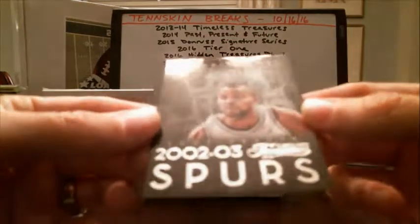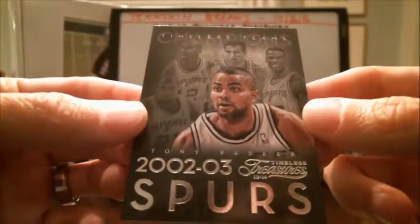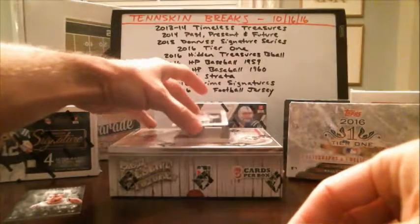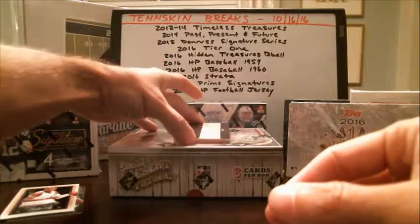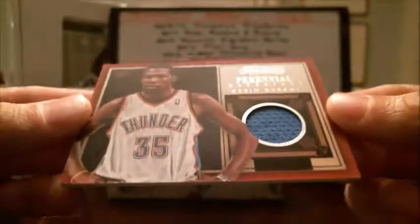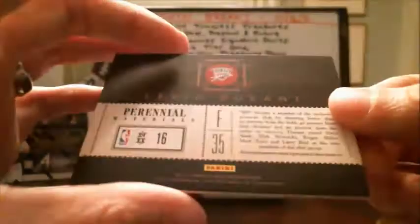Good luck. First up, we've got Timeless Teams — Tony Parker for the Spurs. We've got Ray Allen, based at $2.99 for the Miami Heat. Oh, I saw Kevin Durant — nice jersey piece there. No numbering on that.